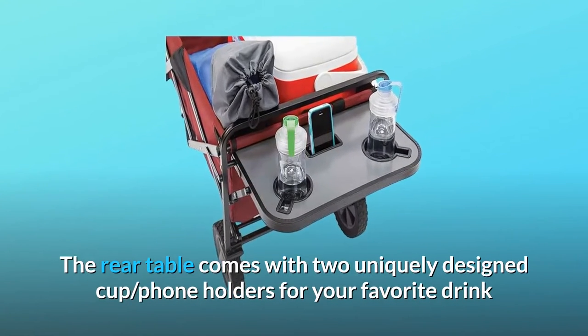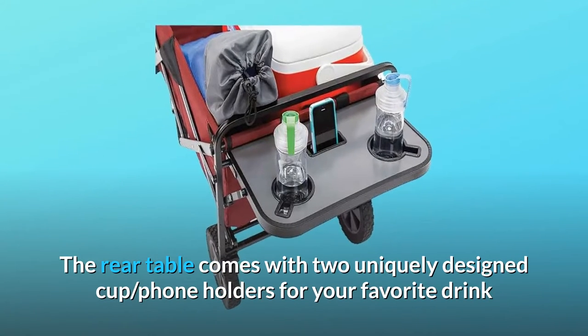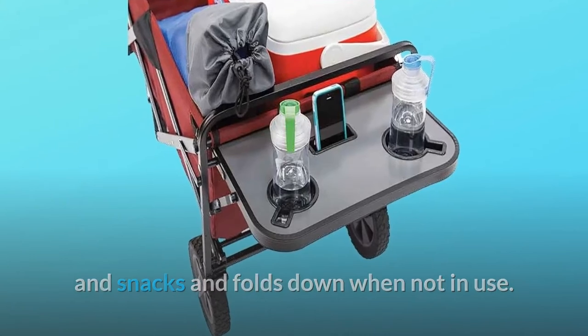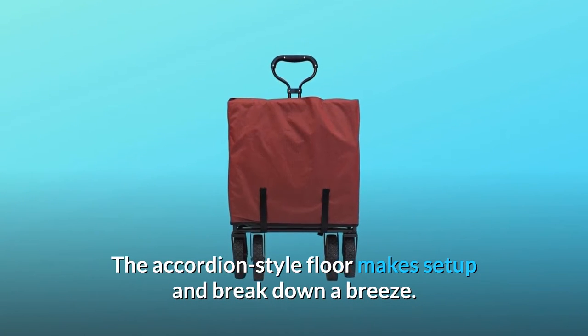The rear table comes with two uniquely designed cup and phone holders for your favorite drink and snacks, and folds down when not in use. The accordion-style floor makes setup and breakdown a breeze.